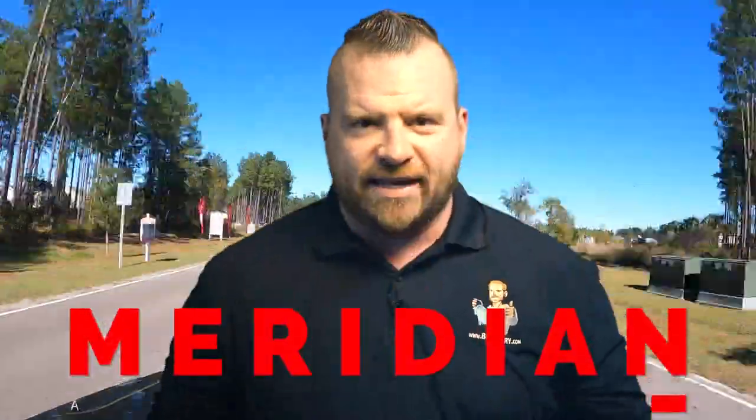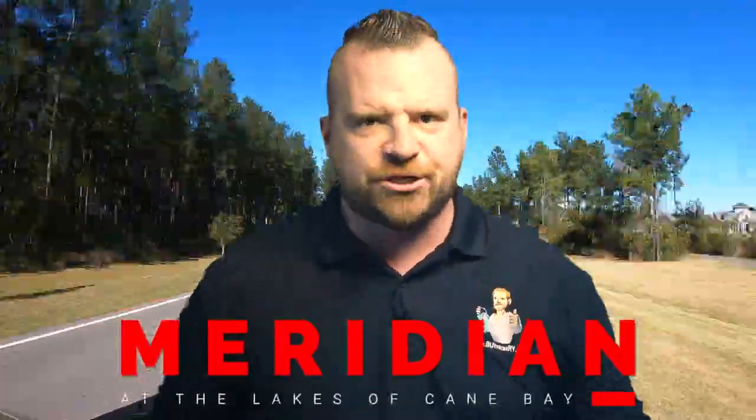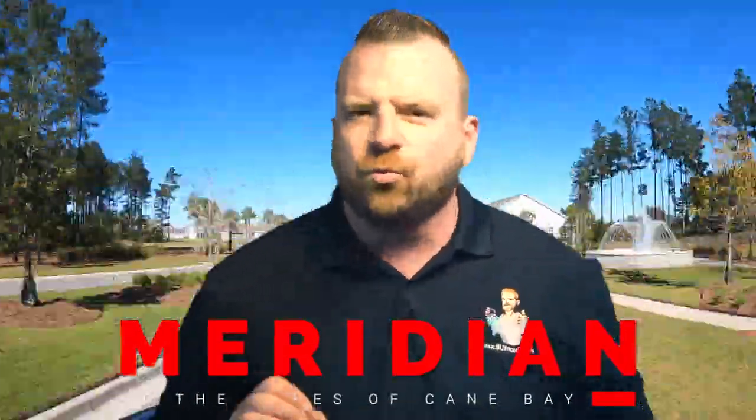D.R. Horton has three great subsections in Cane Bay Plantation. Meridian is our first location. Meridian at Lakes of Cane Bay features an exceptional community design with world-class amenities acting as a city within itself. Cane Bay has a ton of shopping, grocery, and an impressive second largest YMCA on the East Coast. With the new entrance from Black Tom Road located right next to the community, this allows homeowners a faster commute to Highway 26 than ever before.